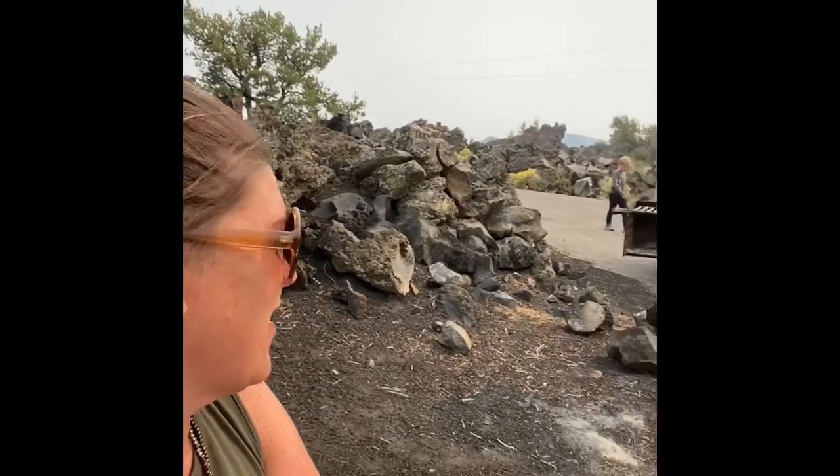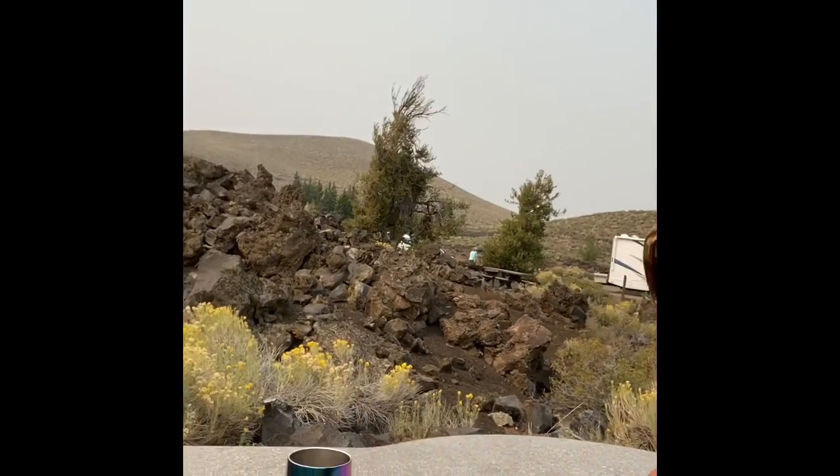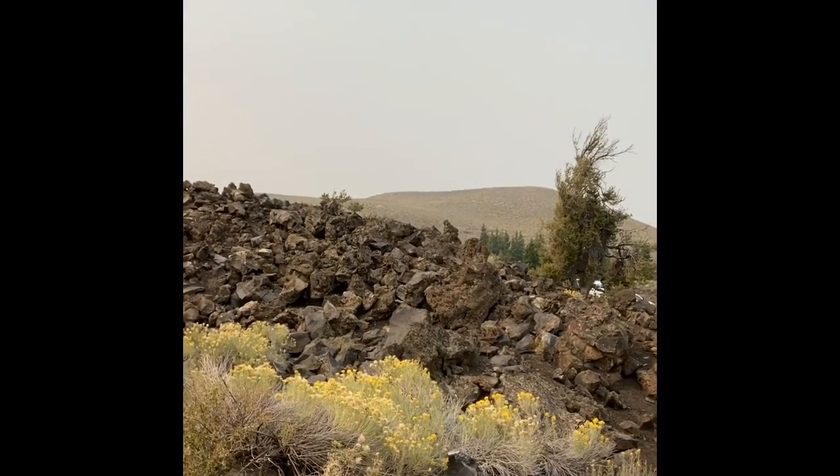You've arrived at the Craters of the Moon, and it is definitely an out-of-this-world experience. I keep thinking that we've seen the most unique thing on this trip so far, and it just keeps getting cooler. All of this around me is volcanic rock. We're in the middle of a volcano — it's everywhere. Volcanic rock.